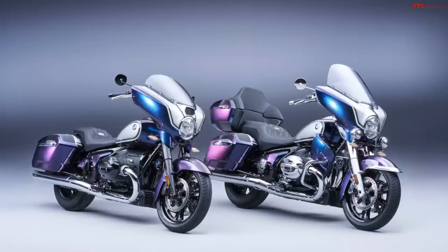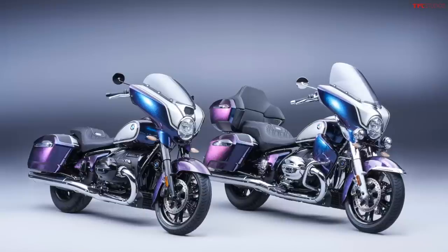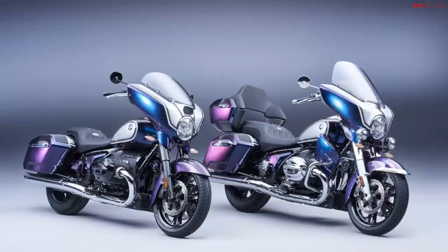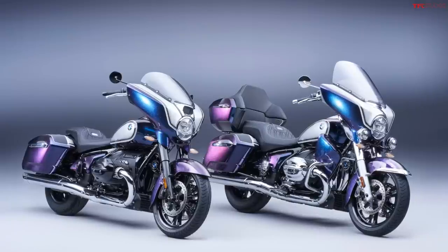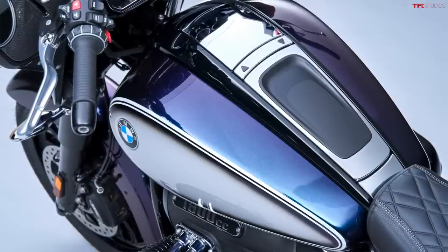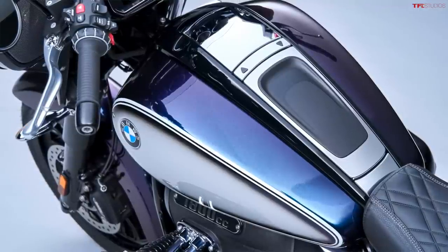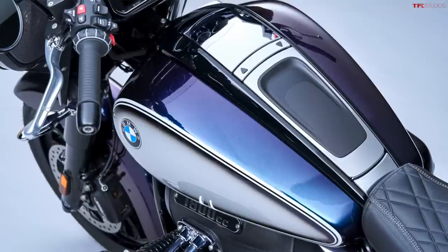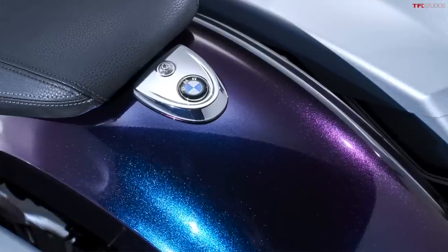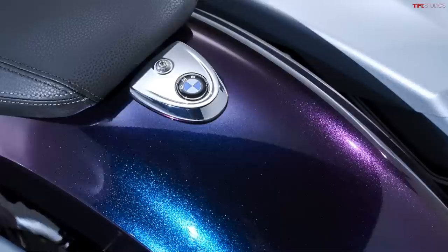They're doing a series of parts and paint schemes called Option 719. You can get different head covers and a different seat, but by far the coolest option is Galaxy Dust Metallic paint. Not everybody is going to dig it — you'd have to be pretty bold to spec that on your bike. It's a paint color that changes in the light from purple to teal and all the colors in between, and it looks like it has a ton of metallic flake in it.